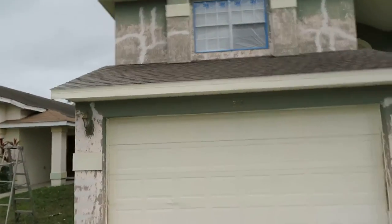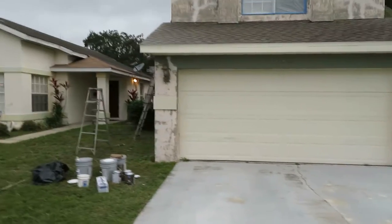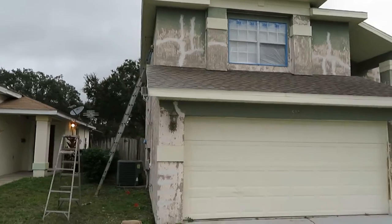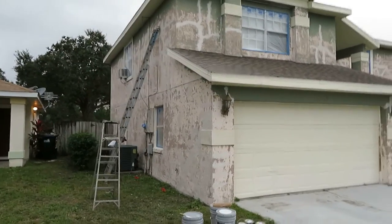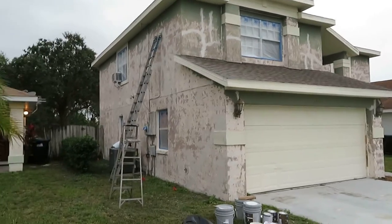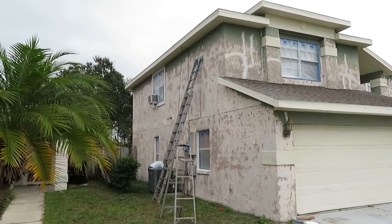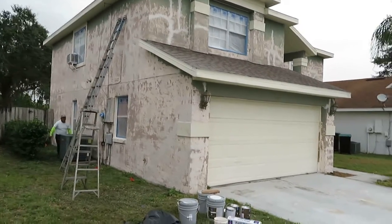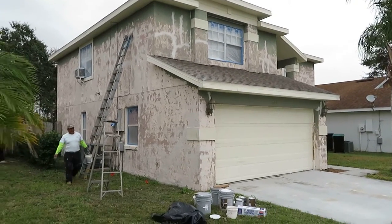It's one of the worst I've seen as far as getting ready for paint. I've got six guys on this house — I usually only put that many guys on a house this size, but I knew there was going to be prep prep prep galore. They'll get it all prepped and if the weather cooperates we'll get it done in one day.